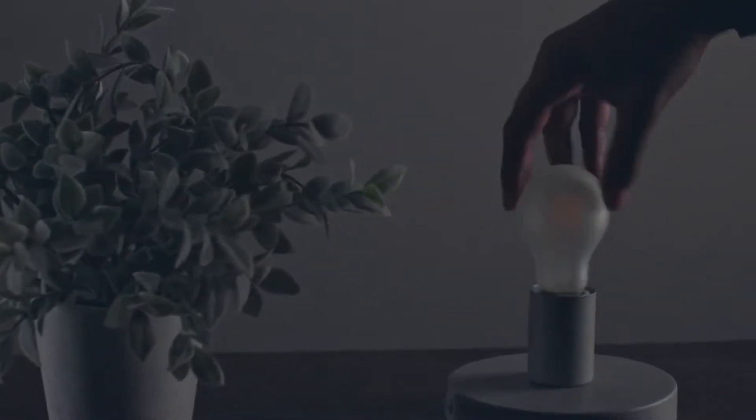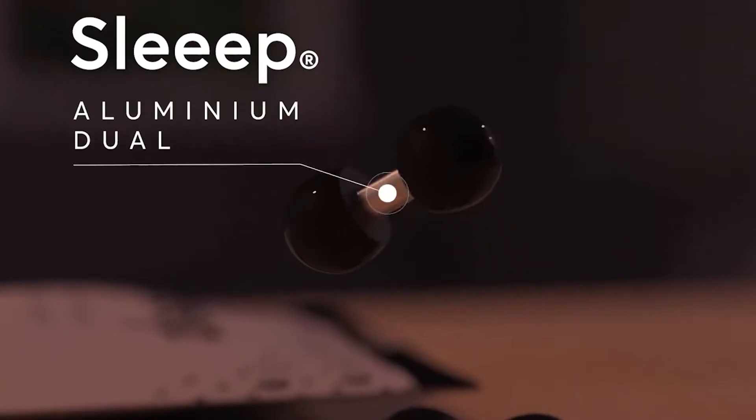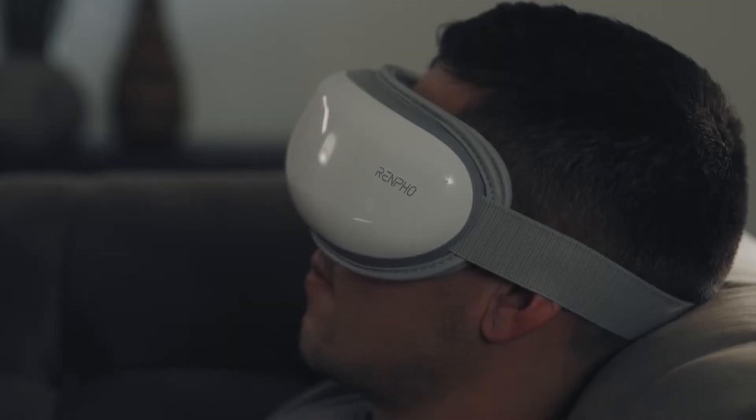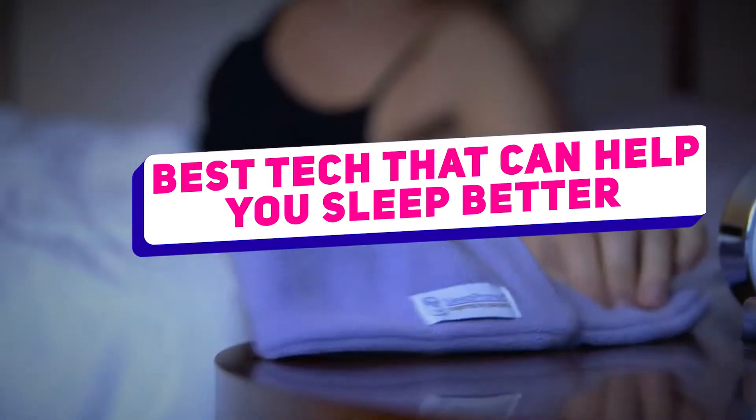Has our 24-hour culture and addiction to technology and screen time made it impossible to get the perfect night's sleep? Well, it sometimes seems that way. Hey there folks, welcome to the channel. We appreciate you dropping by and checking this out, where today we're going to go over some of the best tech that can help you sleep a lot better.